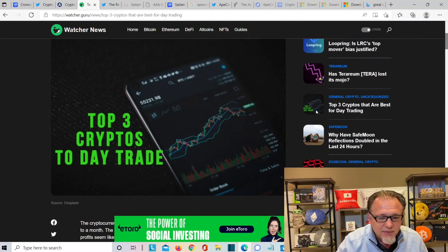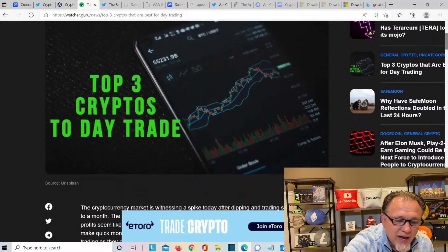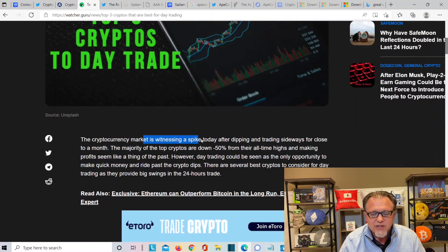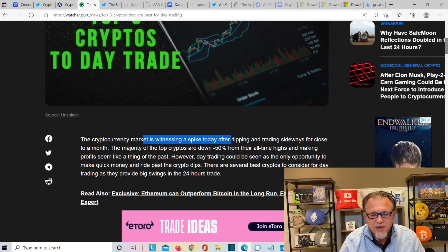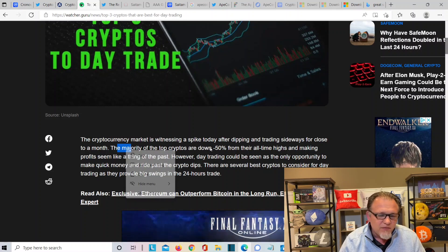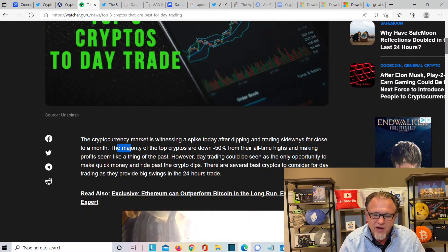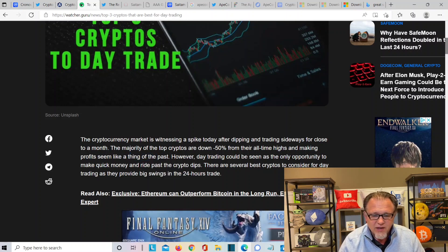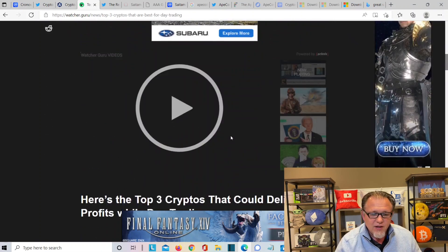The top three cryptos for day trading. The cryptocurrency market is witnessing a spike today after dipping and trading sideways for close to a month. The majority of the top cryptos are down by 50% from their all-time highs, making profits seem like a thing of the past. However, day trading could be seen as an opportunity for quick money right past the crypto dips. There are several best cryptos to consider for day trading as they provide big swings in 24 hours.